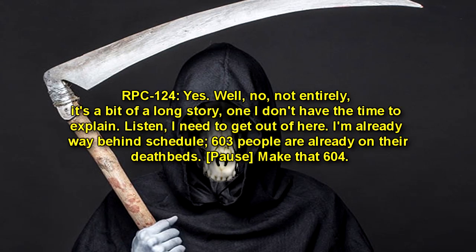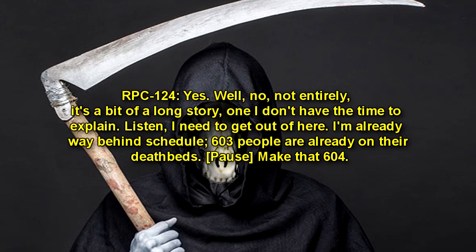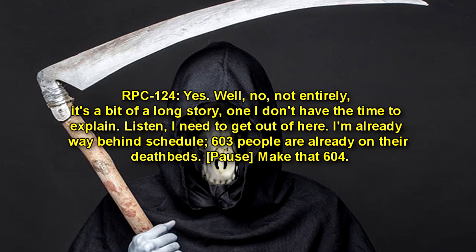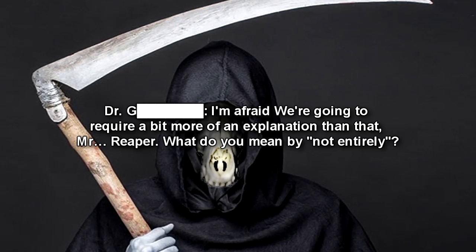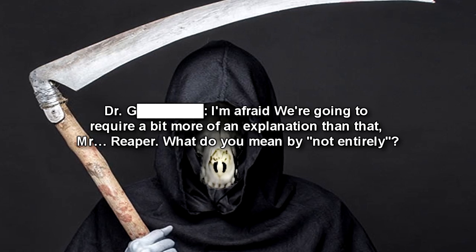RPC-124: Listen, I need to get out of here. I'm already way behind schedule. 603 people are already on their deathbeds. Make that 604. Dr. Forward: I'm afraid we're going to require a bit more of an explanation than that, Mr. Reaper. What do you mean by 'not entirely'?